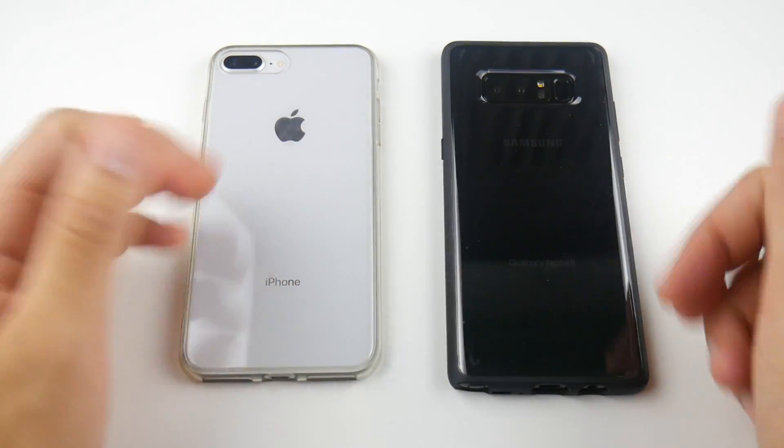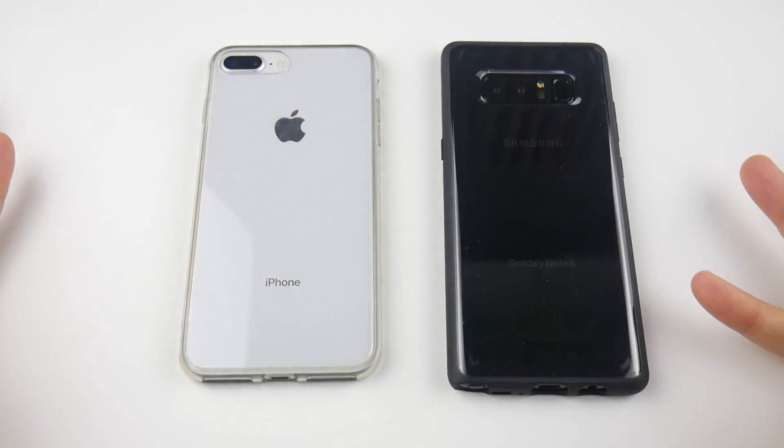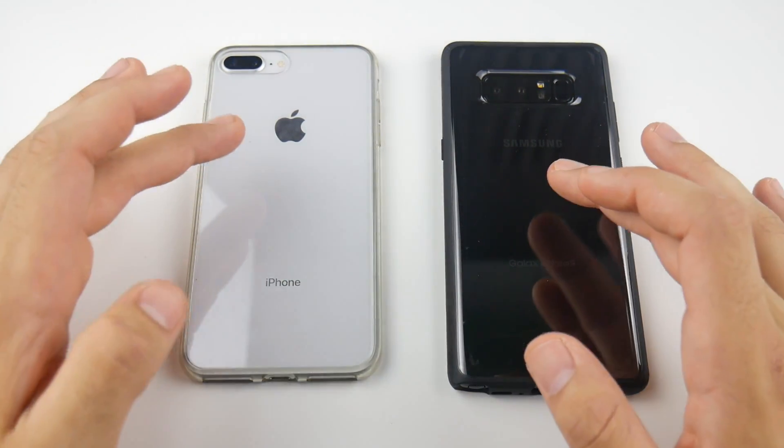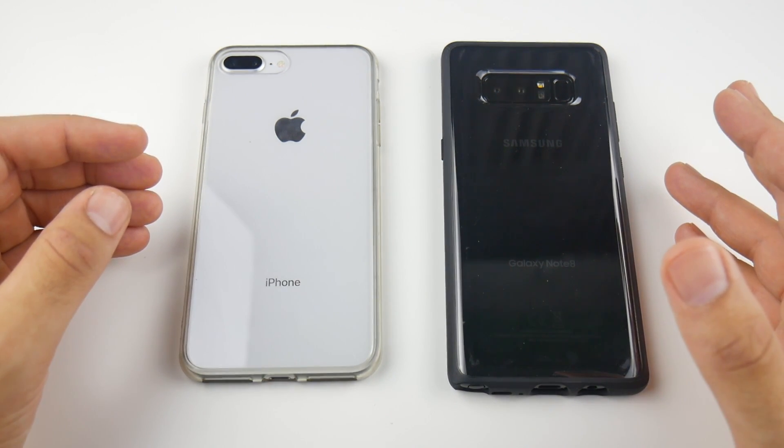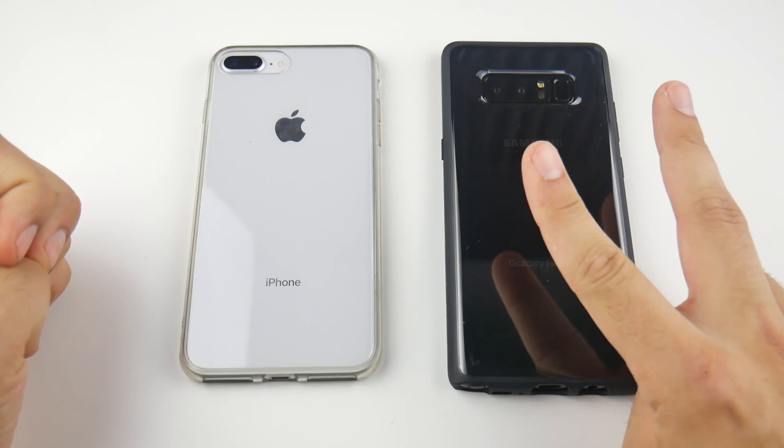That's it for the iPhone 8 Plus versus the Samsung Galaxy Note 8. If you found this video enjoyable and helpful, go ahead and click the like button, share it with a friend who might be deciding between these two phones, and if you're new here consider subscribing. Nick here helping you to master your technology — be well and peace.